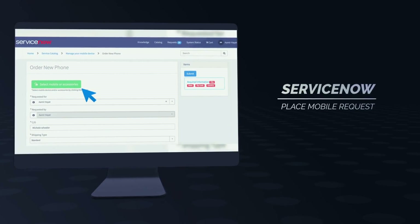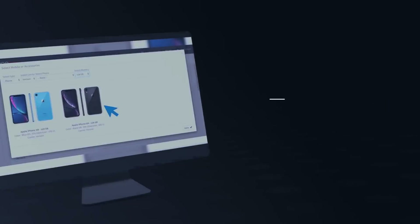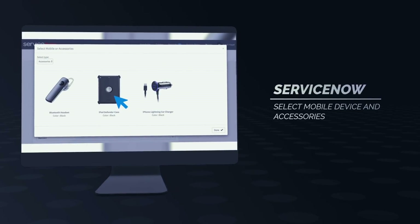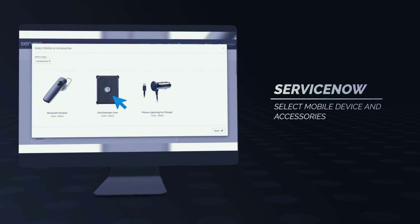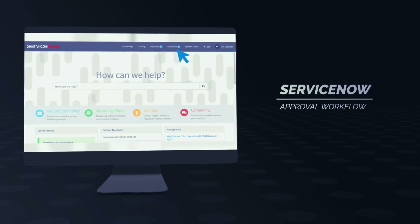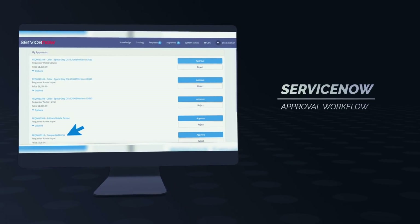Clicking on it will take the user into a form that they will populate and also be prompted to select a new mobile device. When applicable, they may have the choice of selecting an accessory as well. Once the request is submitted, it typically triggers an approval workflow inside ServiceNow. So in this case, the manager will see the request from Amir, check out the details, and approve.